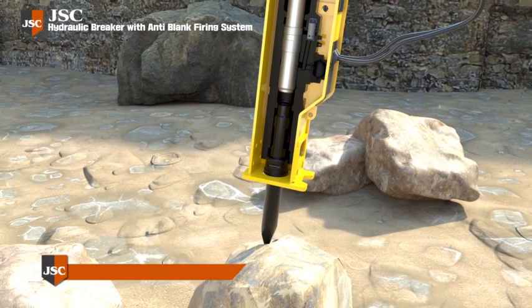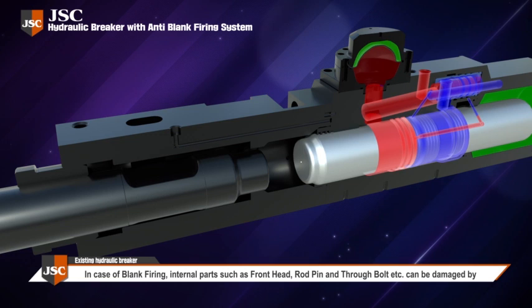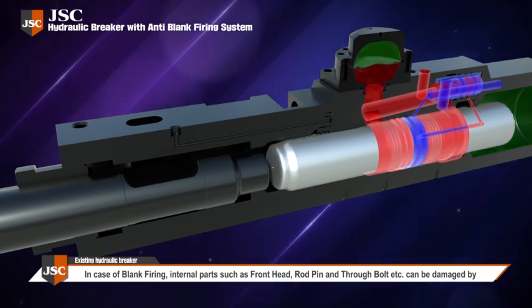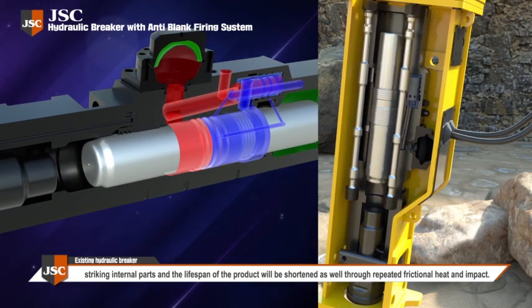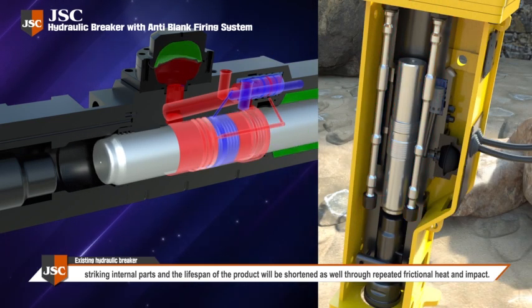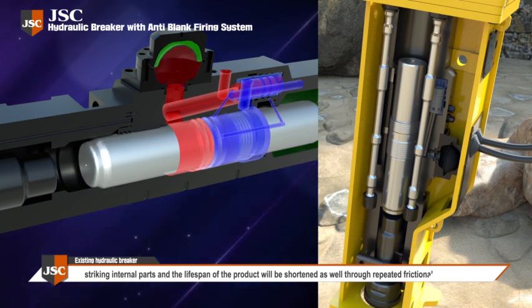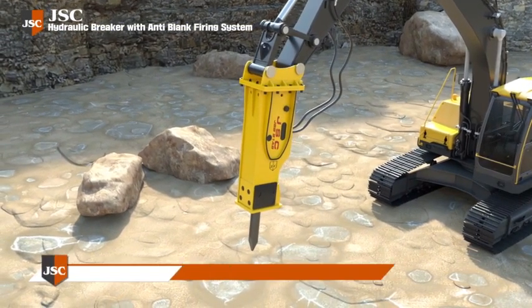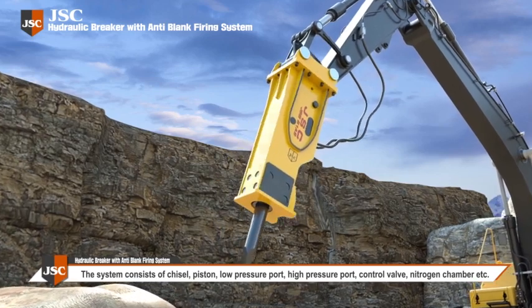However, in case of blank firing without a target to hit, internal parts such as the front hand rod, pin, and through bolt can be damaged by striking internal parts. The lifespan of the product is shortened through repeated frictional heat and impact, causing reduced life and uneconomical use of the equipment.